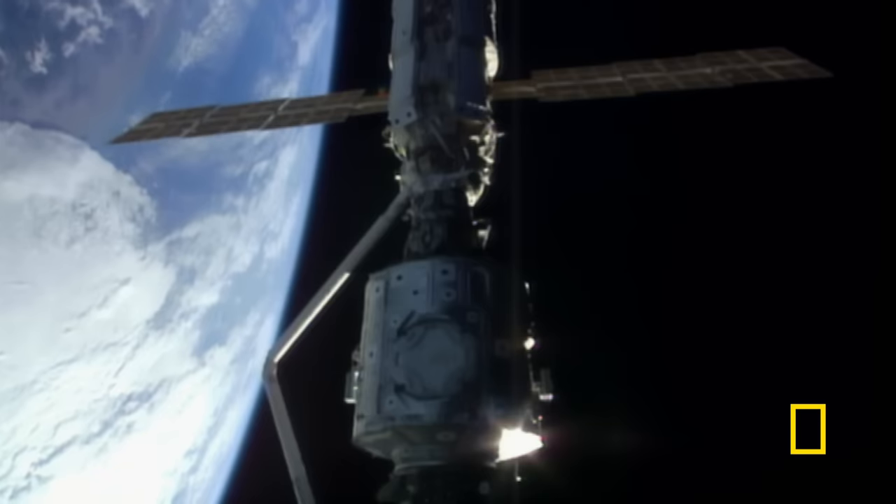It was amazing. We got airborne, we had Unity in the bay, and when we left, we left a functioning space station ready for the next module to come up.